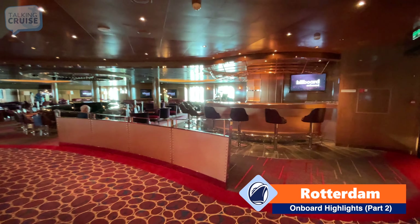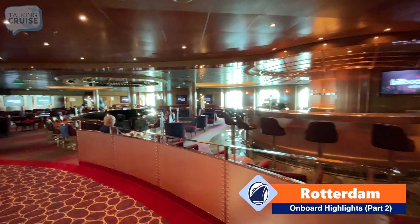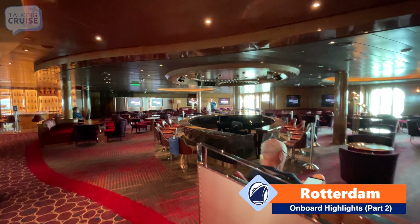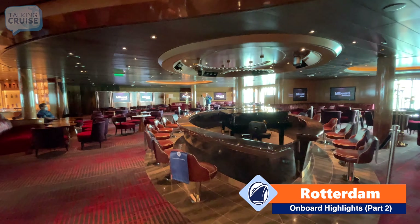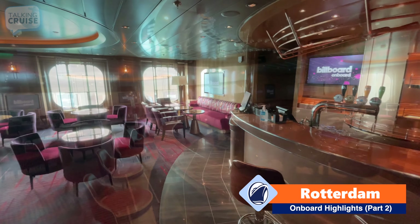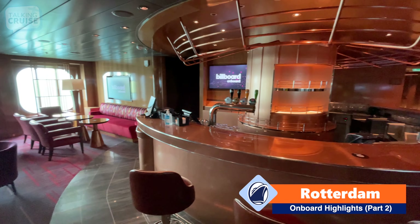This is Billboard on Board, and you have a really great opportunity to hear two pianists go head-to-head in a kind of dueling pianos format. We'll have some footage of that for tonight's show. Here's the bar at Billboard on Board.